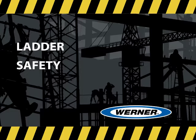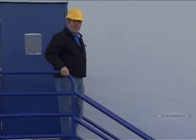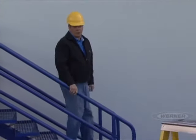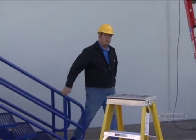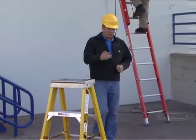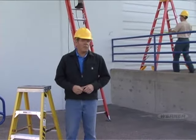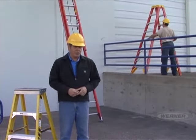Werner Company, the world's leading manufacturer of climbing products, presents Werner Climbing Pro, a public service series designed to promote ladder safety through education. Werner Company is proud to present you with the latest addition in our Climbing Pro safety training. This exclusive information is designed to keep professionals like you safe on the job. Be sure to visit WernerLadder.com for additional online training opportunities.